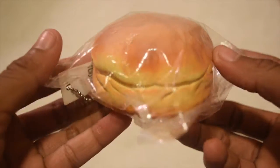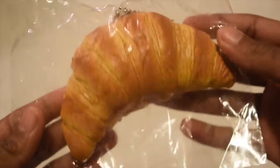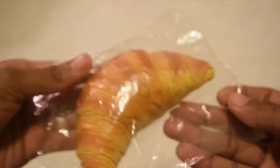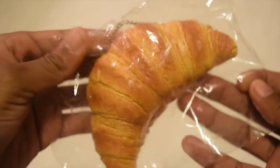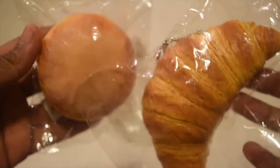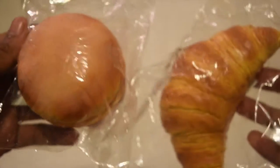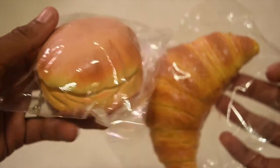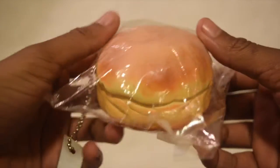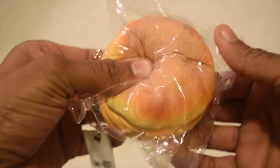I thought it was gonna be life-size, like the croissant. Here's what the croissant looks like — the croissant is actually about the size of my hand, a realistic size. But the sugar bun is actually about half the size of the croissant, so it's not really realistic. I thought it was gonna be the size of my hand, and I did pay a lot, so I was just kind of disappointed that it wasn't any bigger, because I do like bigger squishies.